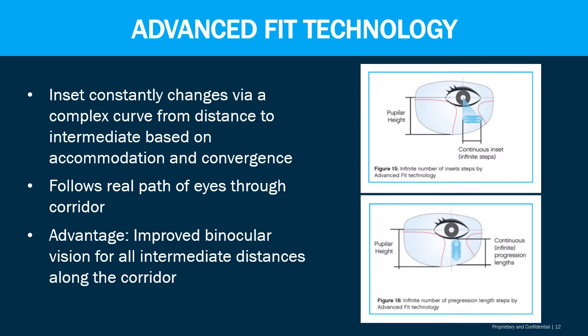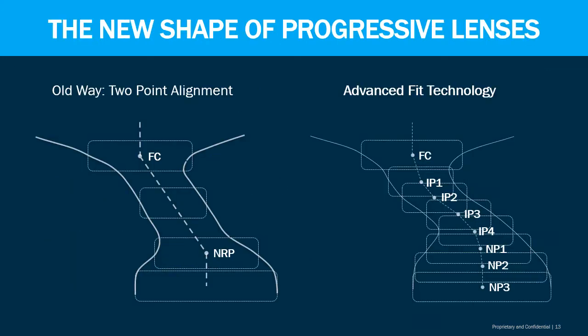Advanced fit technology is used to account for the amount of eye motility at both 180 and 90 degrees. As the eye moves behind the lens, we want to ensure that the right amount of lens dioptic power is positioned correctly to match exactly where the patient is looking. Advanced fit technology takes care of that for you, making it much easier and much smoother for the patient.